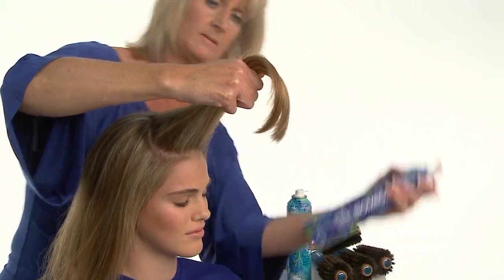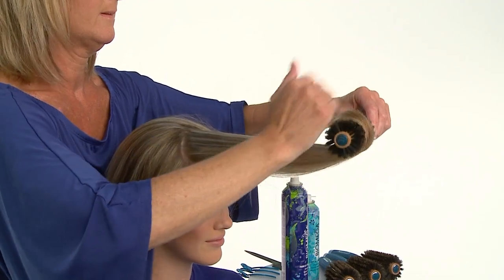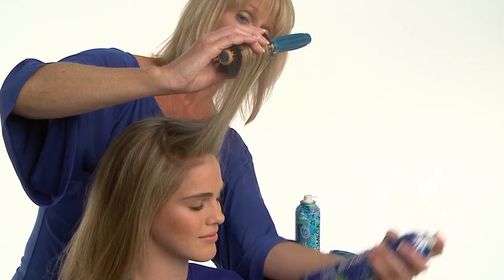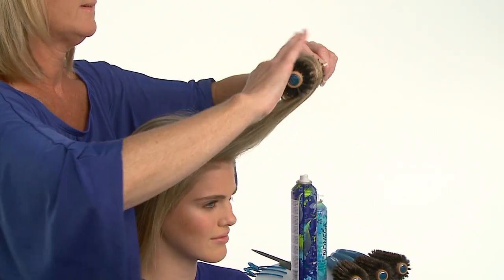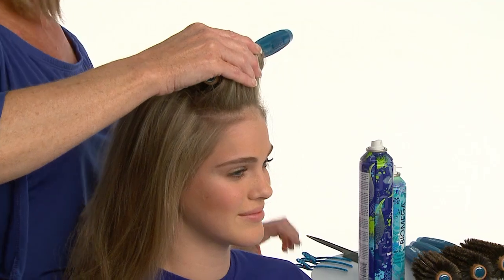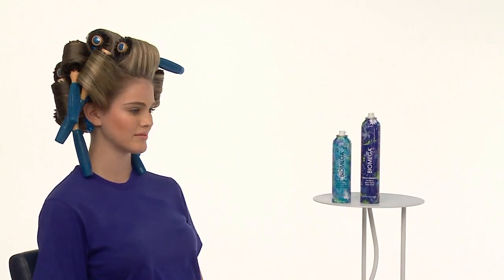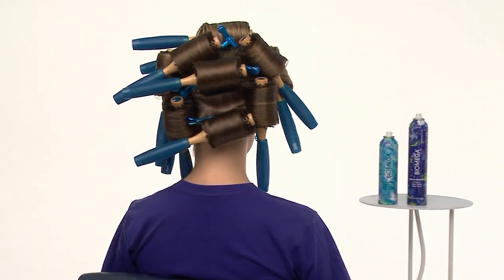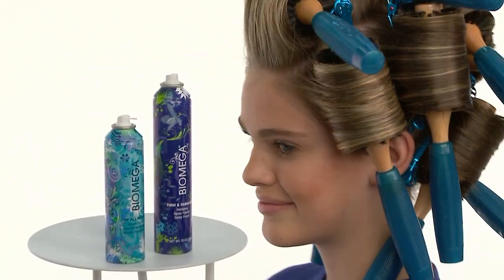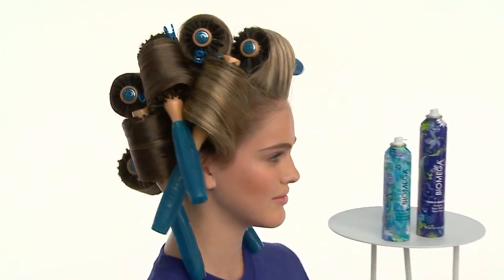We'll lightly spray with Biomega Firm and Fabulous on both sides of the section, then smoothly wrap the hair around the brush. We recommend respraying as needed to control shorter hair and to keep the section united. Because the section was over-directed forward, after the hair has been rolled around the brush, the brush will sit squarely on base or just on top of the section. We'll secure the section underneath with a long clip, setting the rest of the hair in a bricklay pattern of alternating sections. You can either leave the brushes in for a few minutes, or for extra volume and hold, heat up the brushes with your blow dryer to set the volume in place.